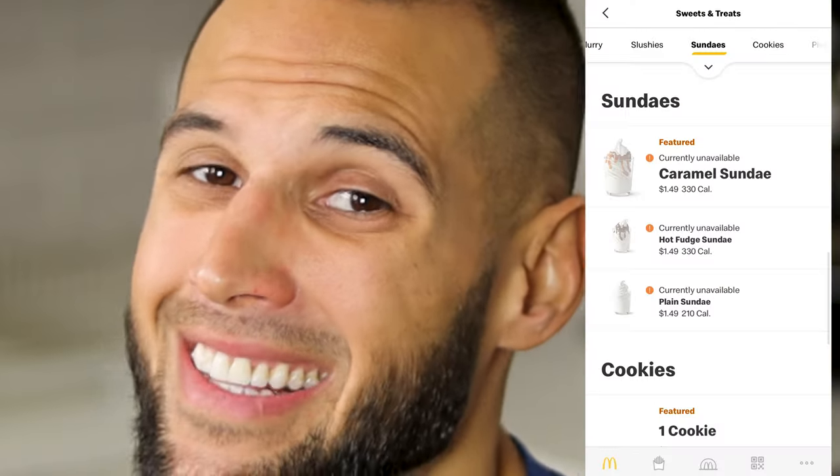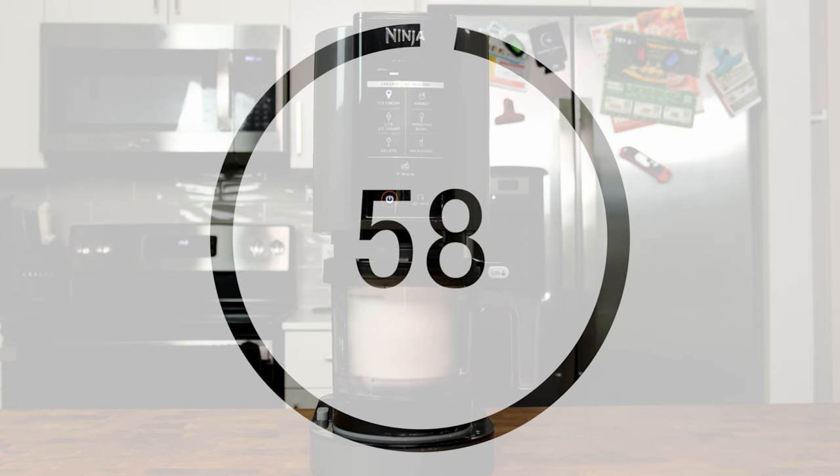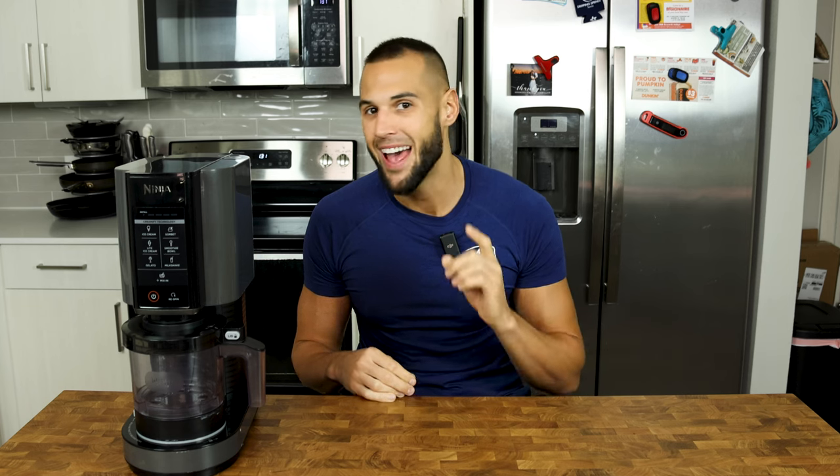You can't even get a sundae at McDonald's for a dollar anymore. Oh yeah, and it takes less time to make than going to the grocery store. In today's video, I'm going to give you several reasons why you should never buy a pint of ice cream again, and instead buy this beautiful creation right here.